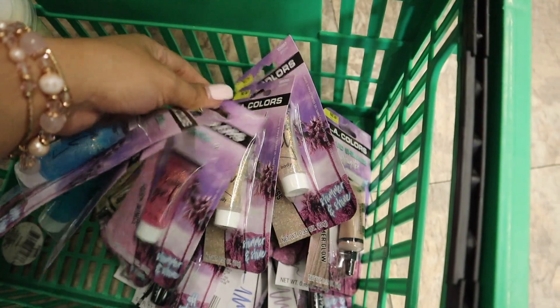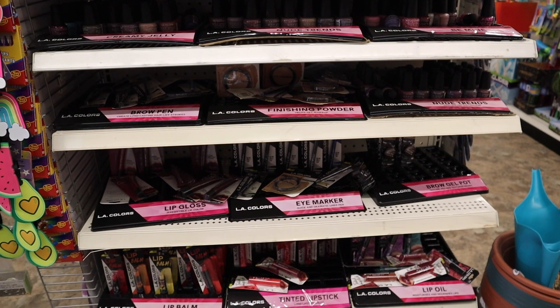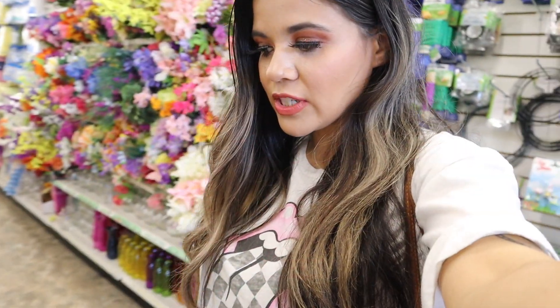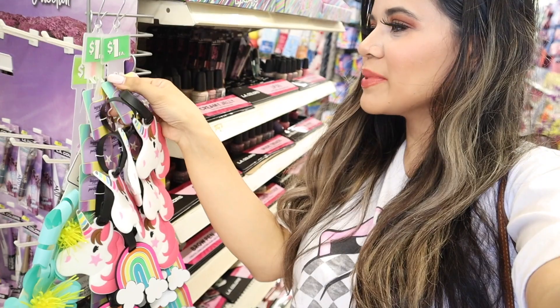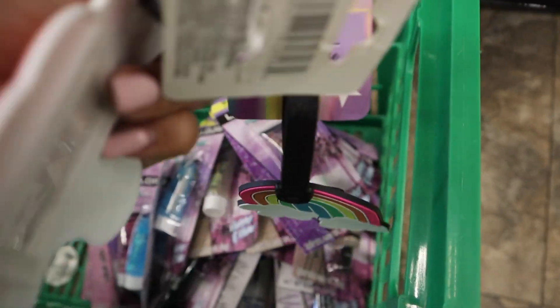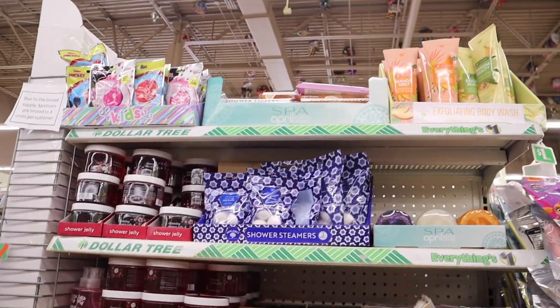I'm grabbing the purple body glitters and moving on. I found this whole section near the front of the store — not even near the makeup section — so look throughout your whole dollar store! There's more LA Colors makeup here too, with lip glosses, lipsticks, lip scrubs, and nail polishes. I covered that section in my previous video so check the link below. Before moving on I also have to show you these luggage tags — they're so cute, especially the unicorn one. So colorful!